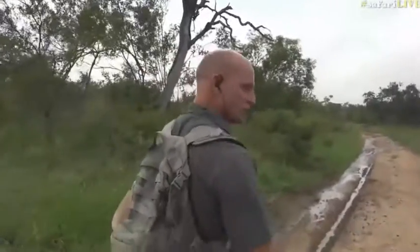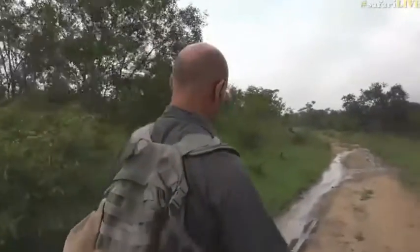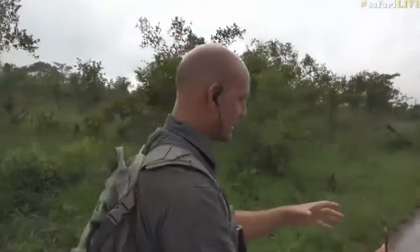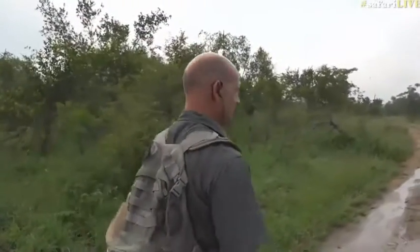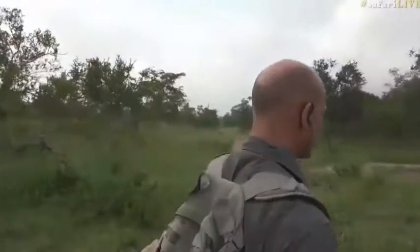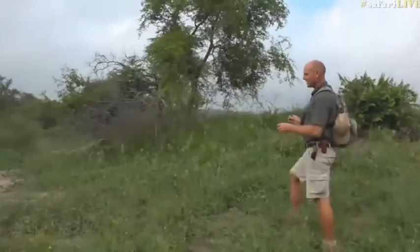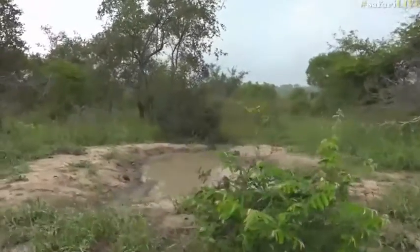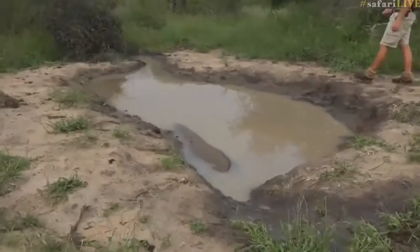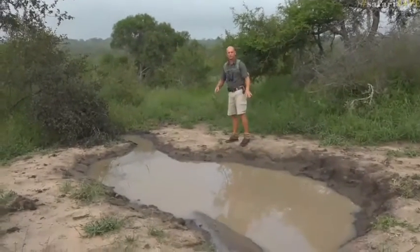Elephants obviously uproot trees for a variety of reasons — mainly for food. As they move along and rip out trees, they create depressions. Water coming out of the seepline, just as it did when I dug that little hole, fills these up, and these natural pans are what is created. Here we have a natural pan — an elephant dug this, used it as a wallow, and now it's full of water from that seepline. This will hold water for much longer.